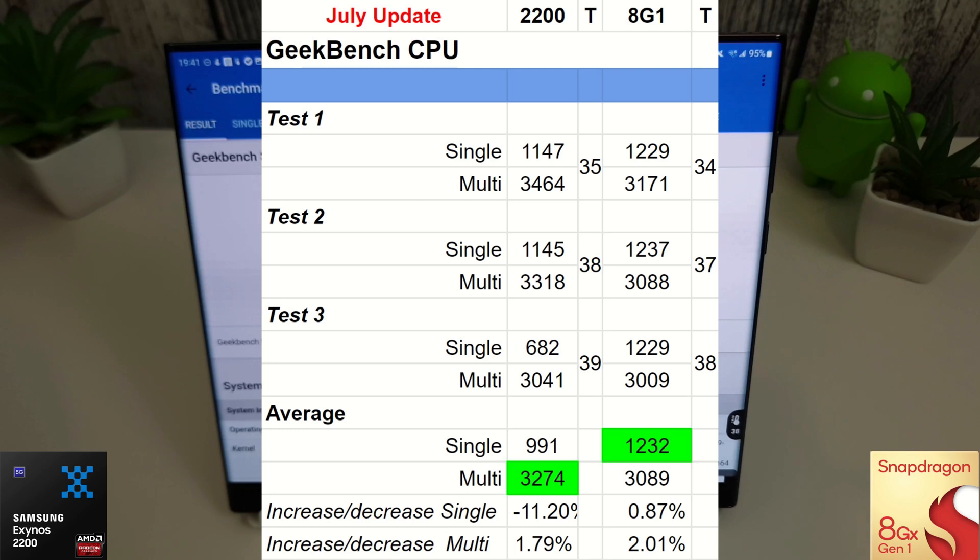Both phones are on optimized mode — this is how your phone comes out of the box, aside from the game optimizing service being disabled, which doesn't affect benchmarks. With the July update installed, the Snapdragon wins single core with 1232, a near 1% increase. The Exynos still wins multi-core with 3041 versus the Snapdragon's 3009, so the Exynos is still ahead in that department.